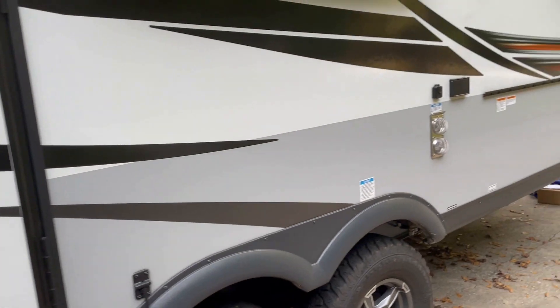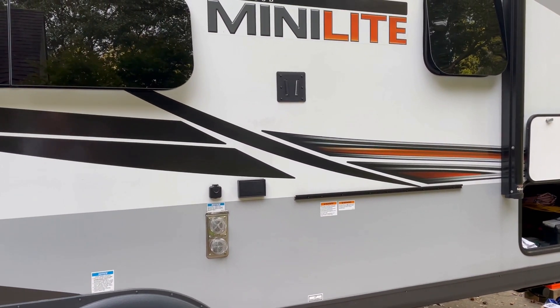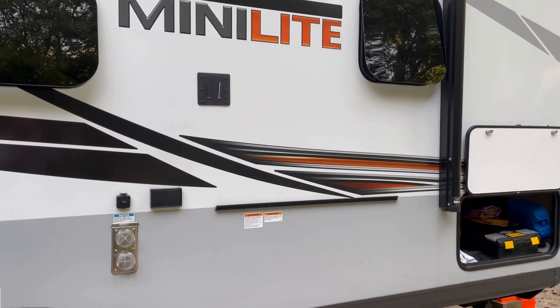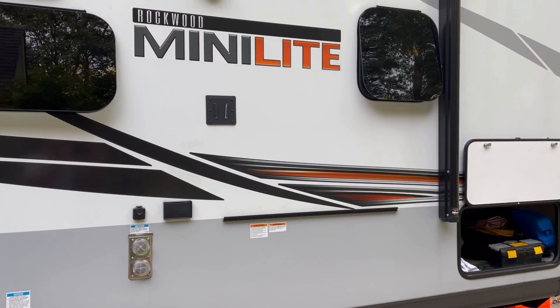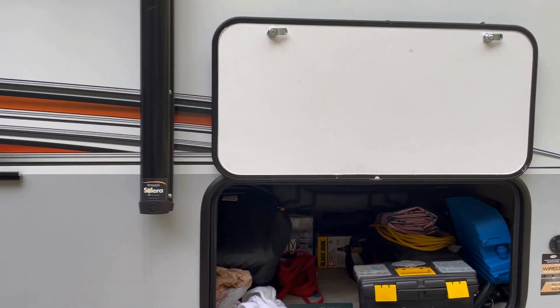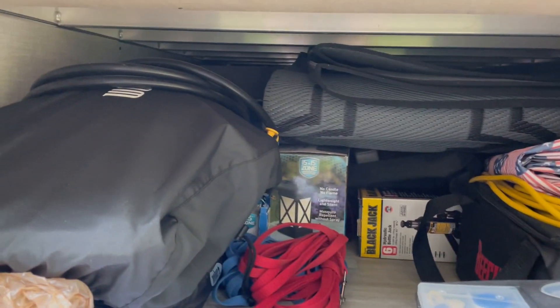It's a 2021 model, so we're loaded. I have nothing in my tanks — they're completely empty. We have some clothes for a weekend in the front cabinets over the bed, and I just have a little bit of normal gear: some camp chairs and a small grill.